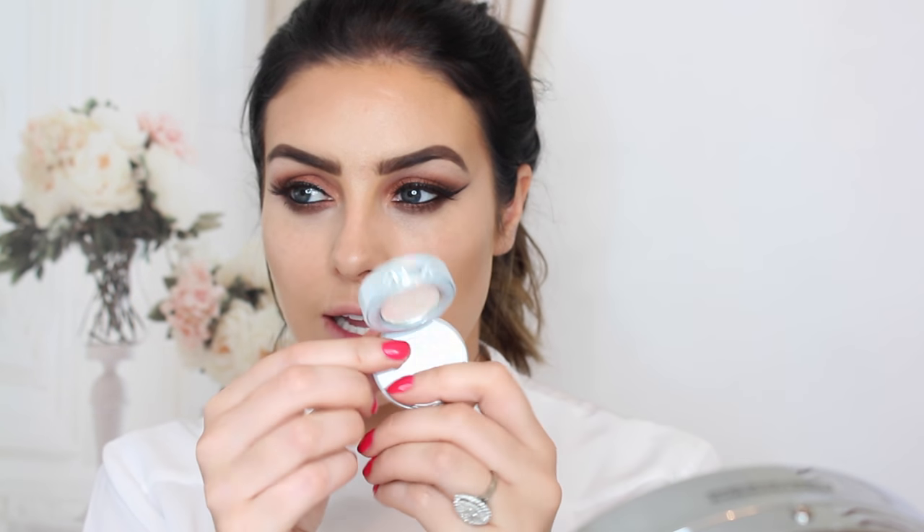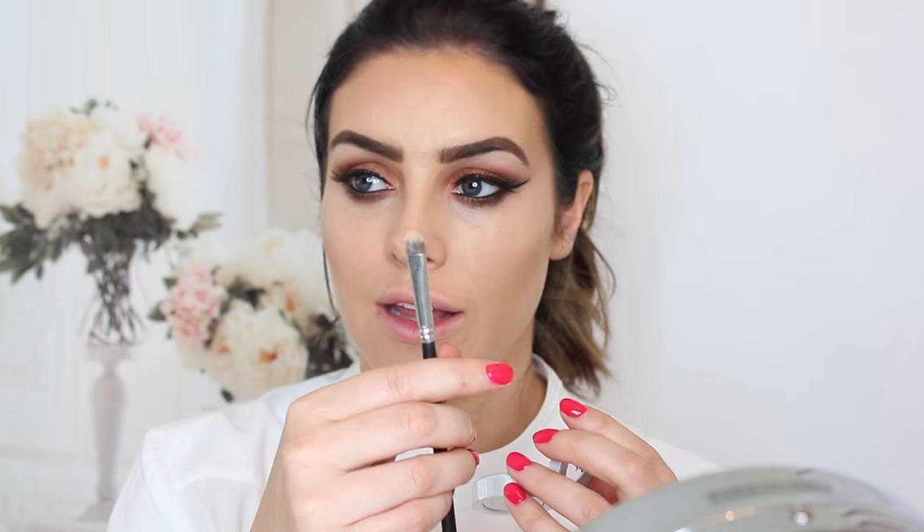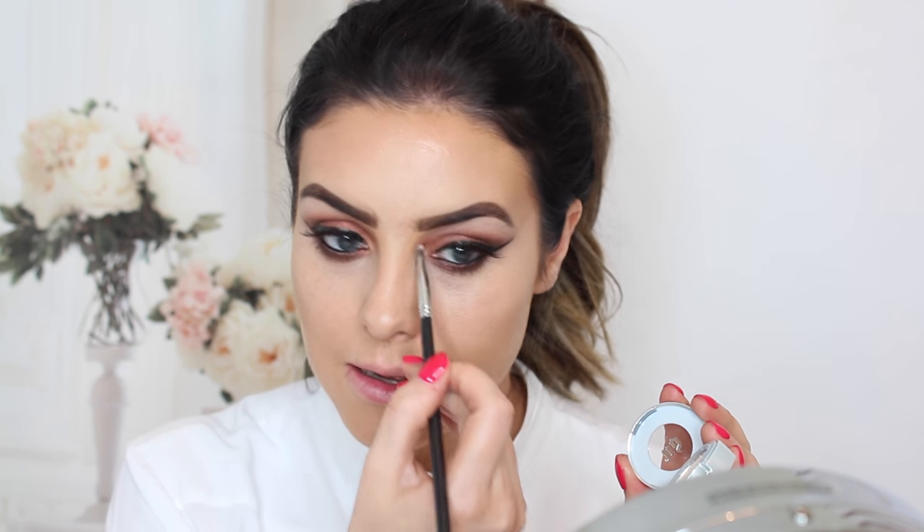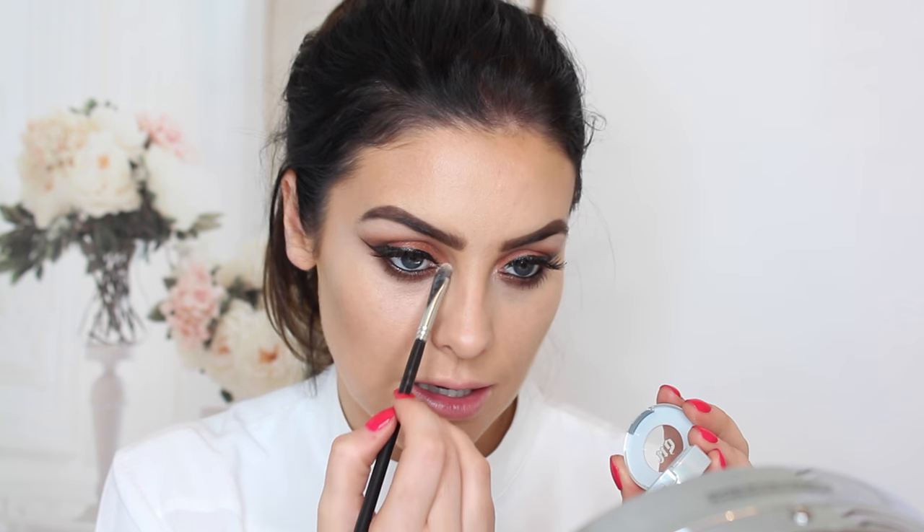To finish off the eyes, I've been using this Urban Decay Cosmic Eyeshadow the past couple of nights out. The camera's not really picking it up but it's a really, really glittery colour — see it there on my hand? It's just divine. I get a little brush, dab it in, shake off the excess and literally just place it on the inner part of my eye to give that glow.